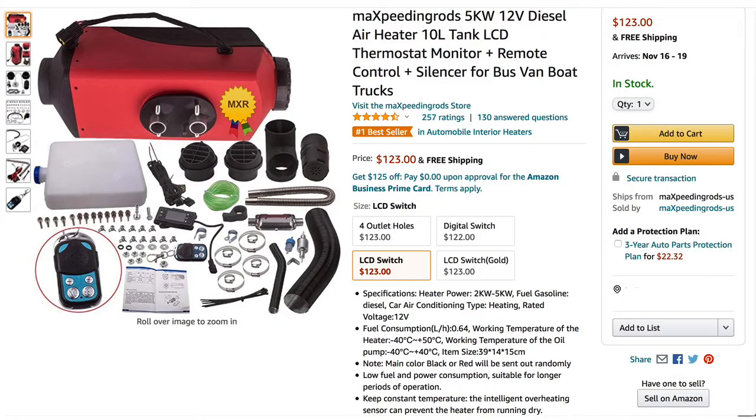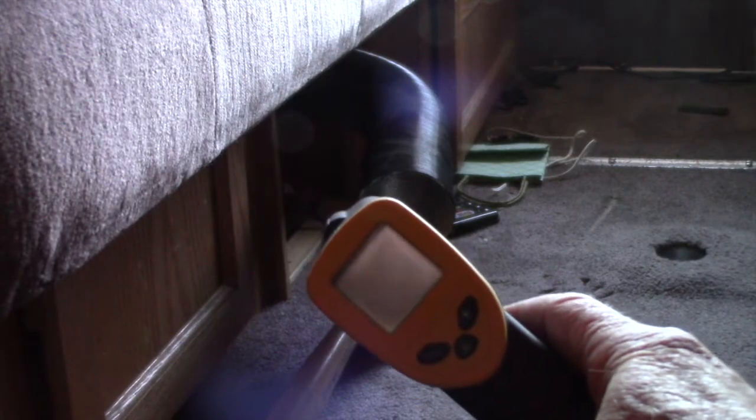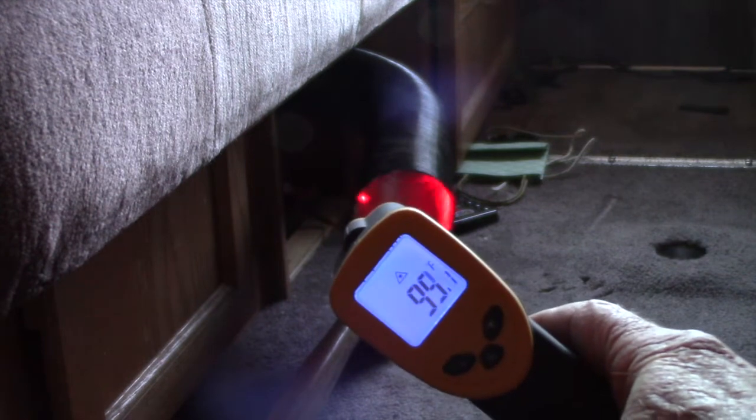The last thing is I wish they wouldn't call these Chinese diesel heaters — they're actually an oil burning furnace, but that's just me. If you use the link in the description to get one, it's an affiliate link through Amazon, so I'll get a little commission on it, which helps the channel and doesn't cost you any more.